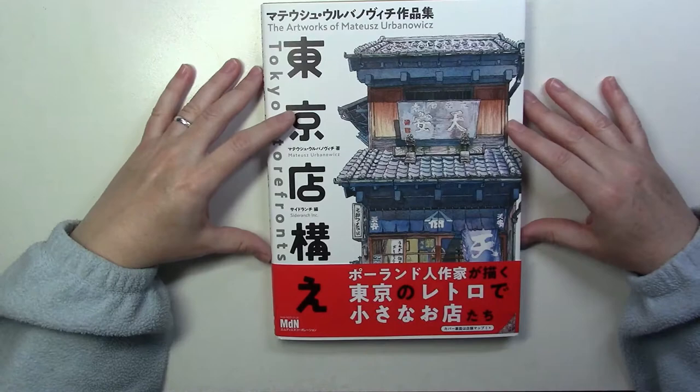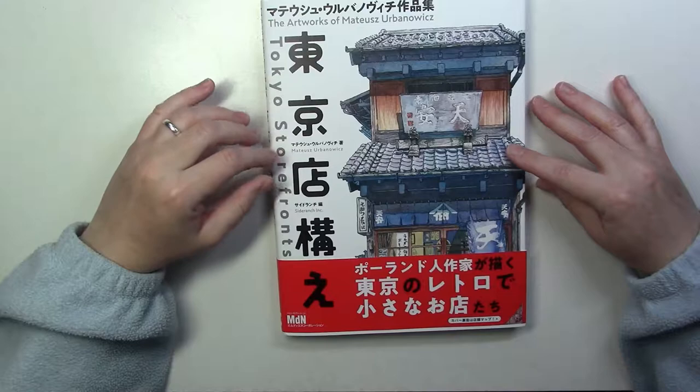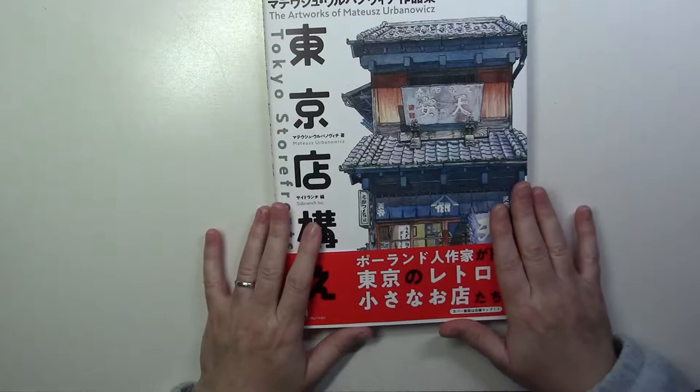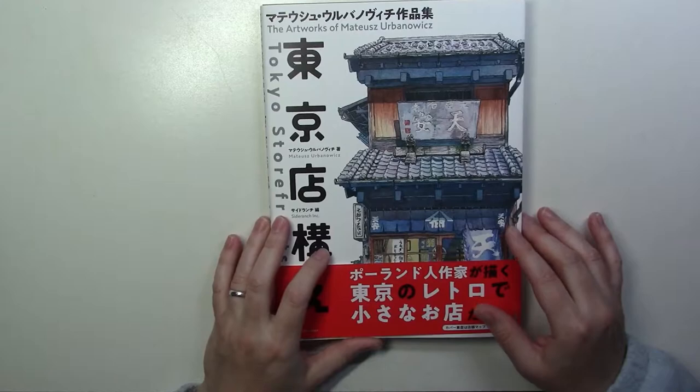I'm going to put a link in the description box below. In 2016 he started a personal project and he painted a lot of storefronts in Tokyo — all these little shops, traditional looking shops. And he painted so many, he put those in a book to share with us.